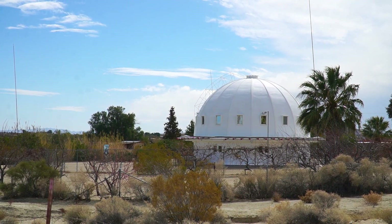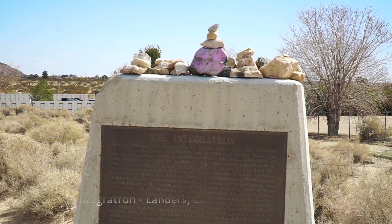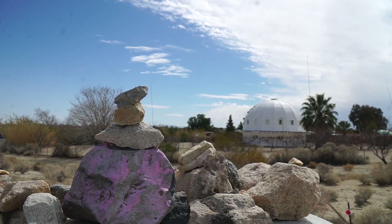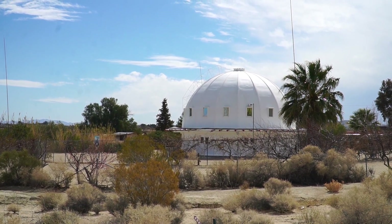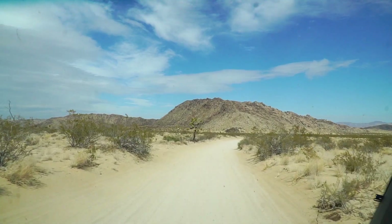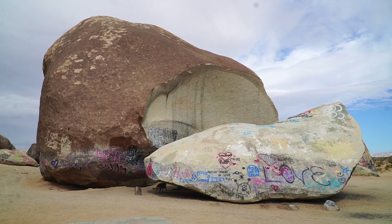Our first stop today is the Integatron. According to the plaque, it's based on the design of Moses' Tabernacle, the writings of Nikola Tesla, and telepathic direction from extraterrestrials — and we'll leave that right there. It's not the largest thing, but this is a roadside attraction. Halif always takes me to some unusual places, and this is one of them.